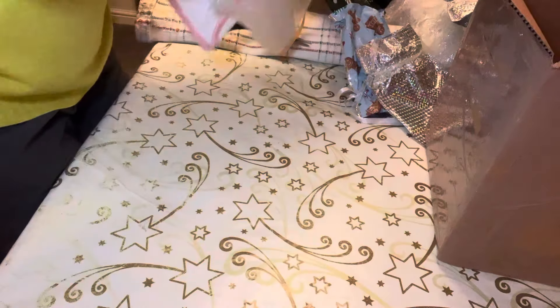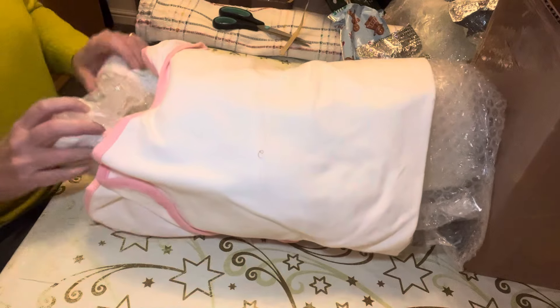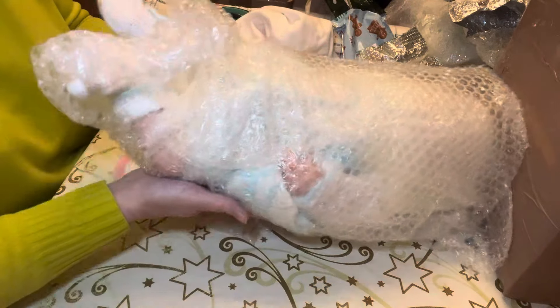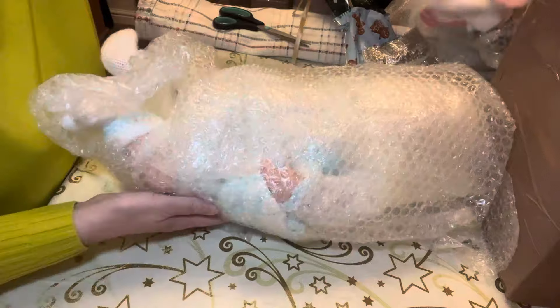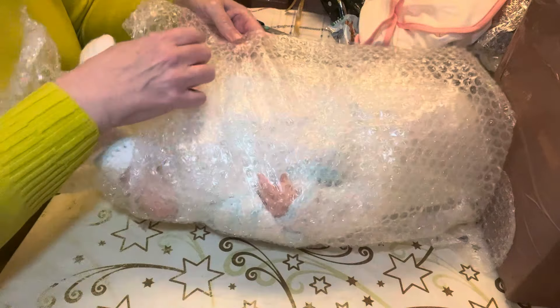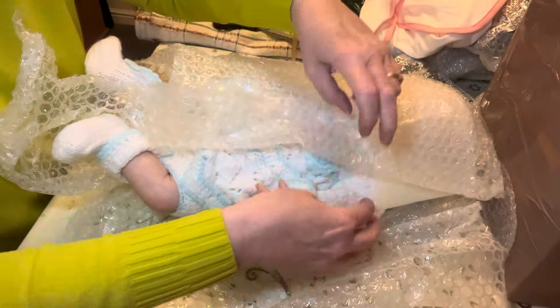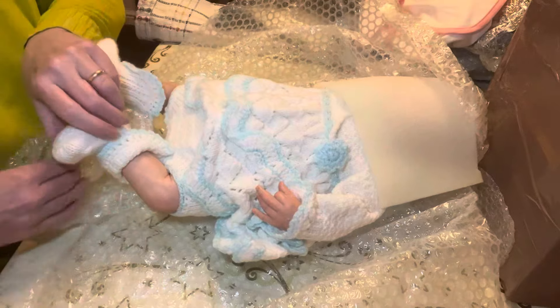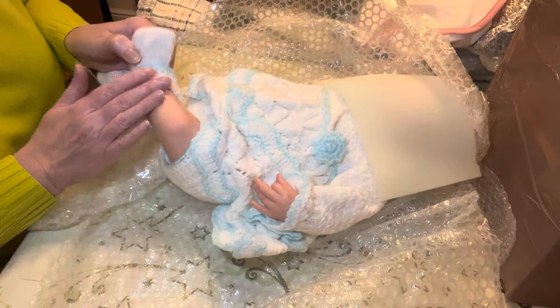Very heavy! So she's wrapped in this sheet and bubble wrap, and it looks like she's got a nice warm knitted outfit on. What do we do with the paperwork? So here we go. She's got gorgeous mottling on her legs.